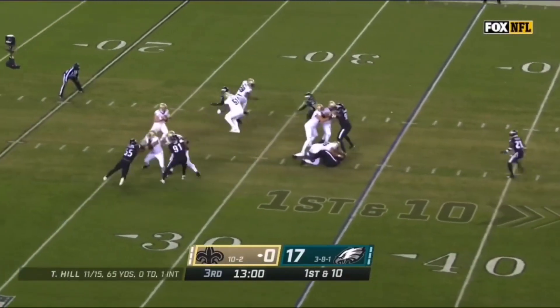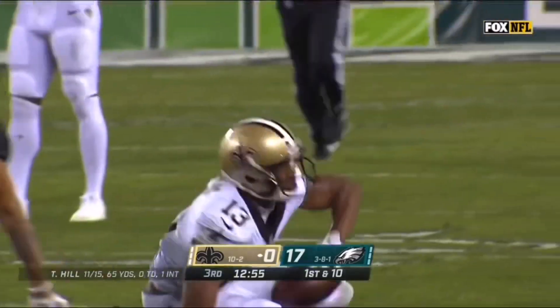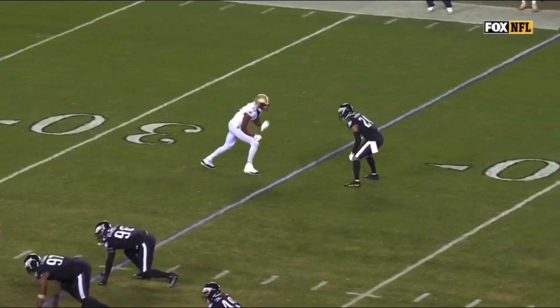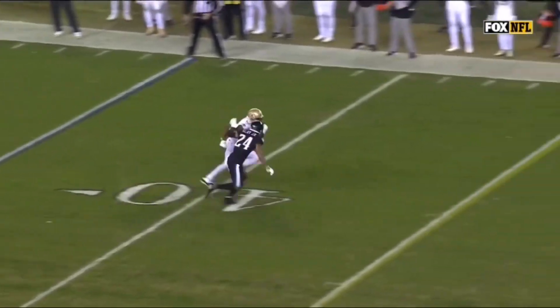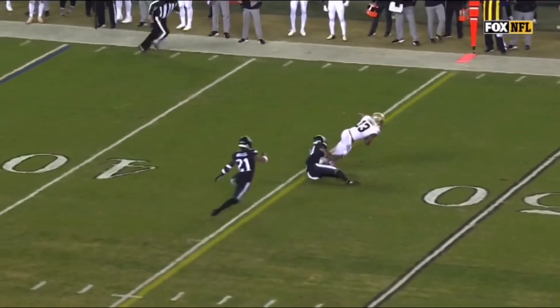They will throw it. Taysom Hill throws amid the pressure and delivers for a first down — it is caught by Michael Thomas. And it was really the connection between Taysom Hill and Michael Thomas, so we'll see if this starts to become more of a consistent thing.